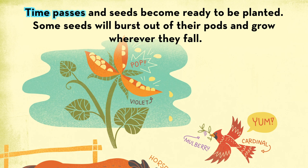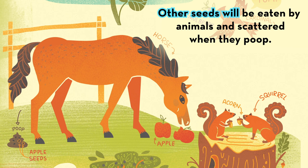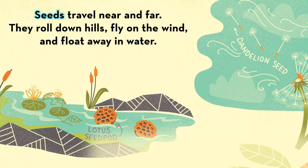Time passes and seeds become ready to be planted. Some seeds will burst out of their pods and grow wherever they fall. Other seeds will be eaten by animals and scattered when they poop. The seeds travel near and far.